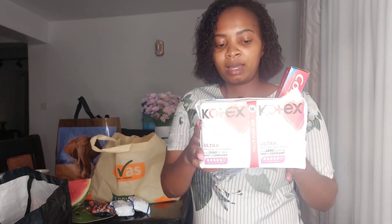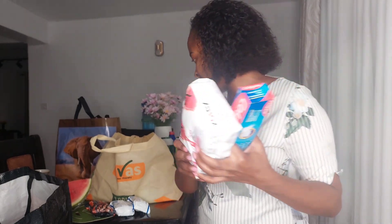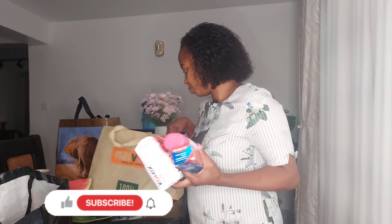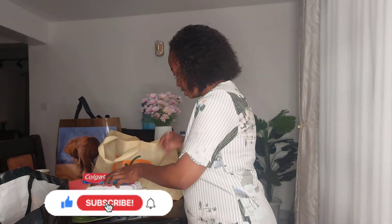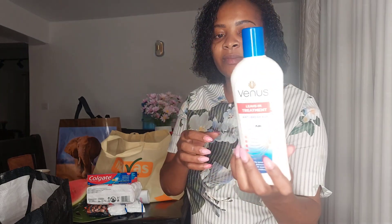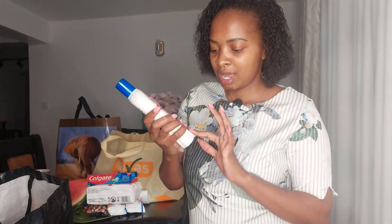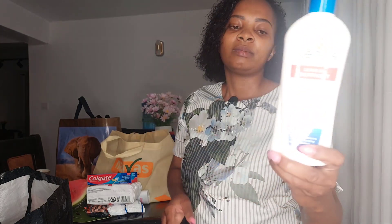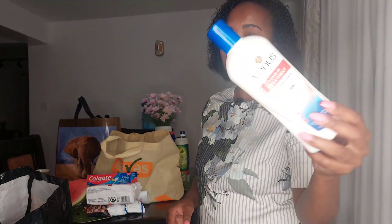I also got toothpaste. For me I use the black charcoal toothpaste, but this one I'm going to give to my nanny. The Cortex pads are also for my nanny, and this, and one soap over here is going to be hers as well. I'm also going to be trying this leave-in treatment — it's an anti-breakage treatment. I'm truly in love with my hair so I'm trying this. It says it deeply conditions hair, preventing splits and breakages.